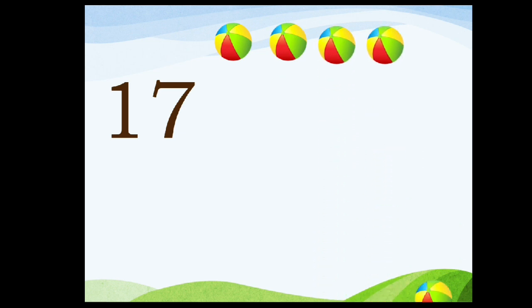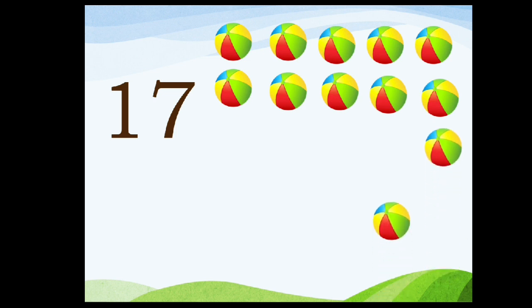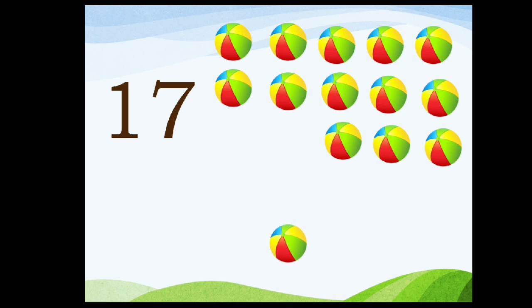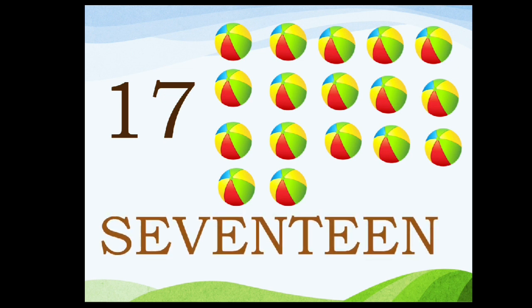Seventeen. One, seven, seventeen. One, two, three, four, five, six, seven, eight, nine, ten, eleven, twelve, thirteen, fourteen, fifteen, sixteen, seventeen. S-E-V-E-N-T-E-E-N. Seventeen.